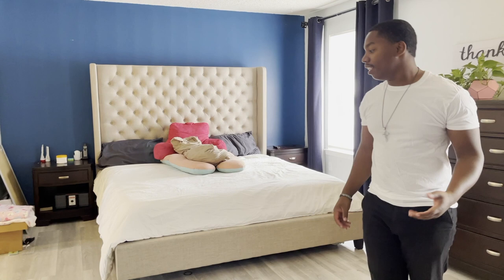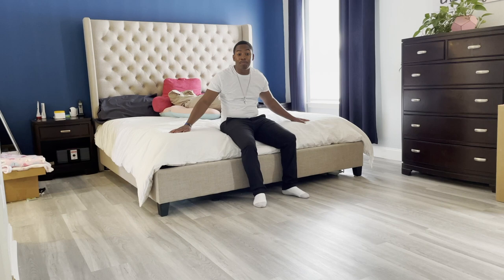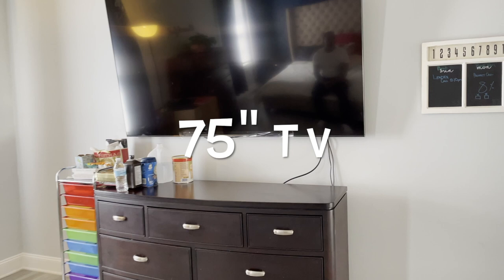This right here is the creme de la creme — welcome to the master suite. In here we carried the new flooring throughout the entire space, which made this room feel so much better because it had green carpet before. We were able to change the orientation of everything, fit a king-size bed in this room and still have plenty of space. We got a huge TV on that wall, which makes perfect sense when you're watching from the bed.